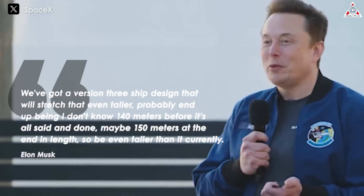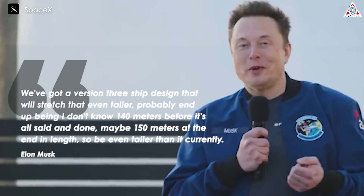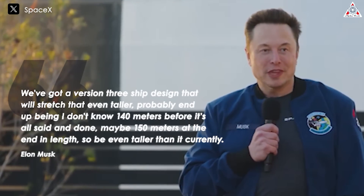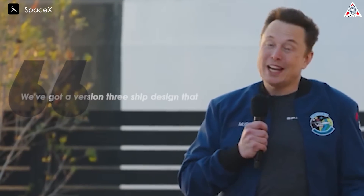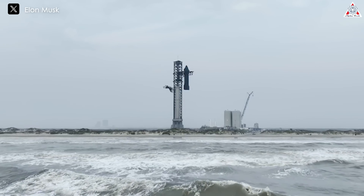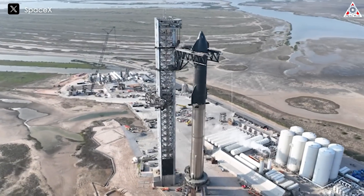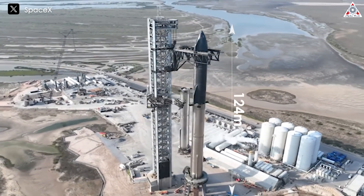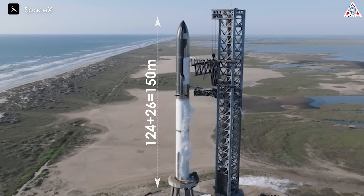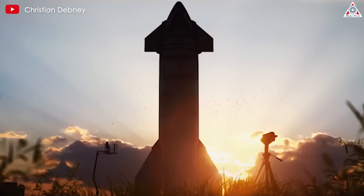We've got a version 3 ship design that will stretch and be even taller — probably ending up around 140 to 150 meters in length. With 150 meters in height, V3 will be up to 25% taller than V1. Based on previous announcements, V2 will be extended by 10% to hit 124 meters in fully stacked form, meaning V3 is going to be about 26 meters taller than V2.